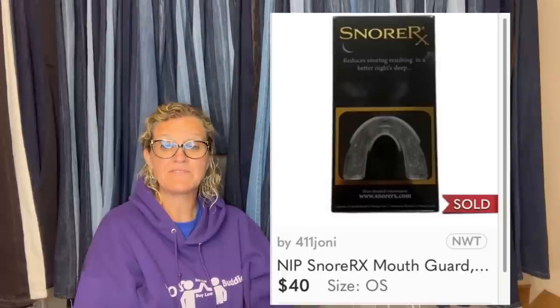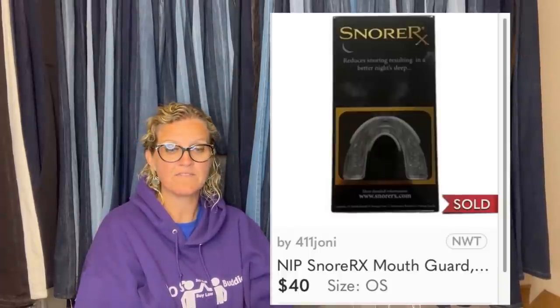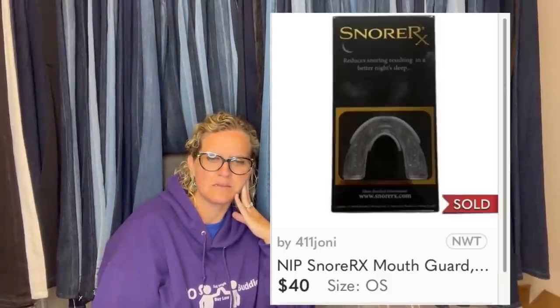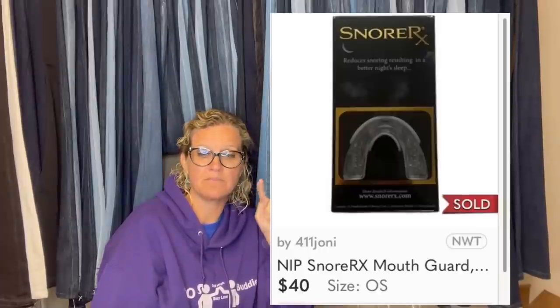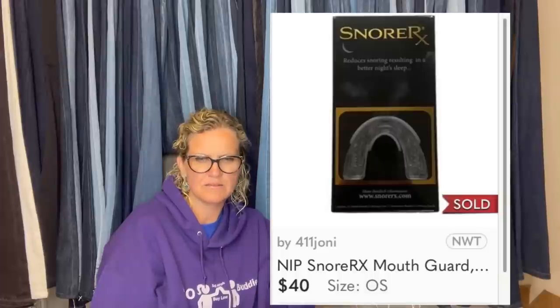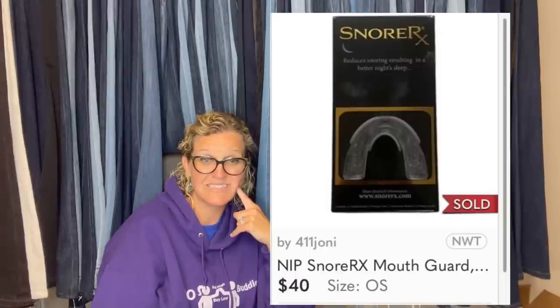Picked this up at the Goodwill bins for maybe $0.50 and sold for the full asking price of $40. It is a SnoreRx mouth guard with storage case, instructions booklet, and fitting handle — reduces snoring while you sleep. As long as this is not a medical device it should be fine, but be careful before listing on eBay — she sold it on Poshmark. I'm not 100% sure on the rules, so just an FYI.